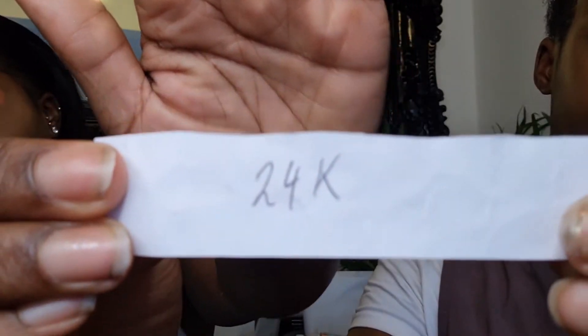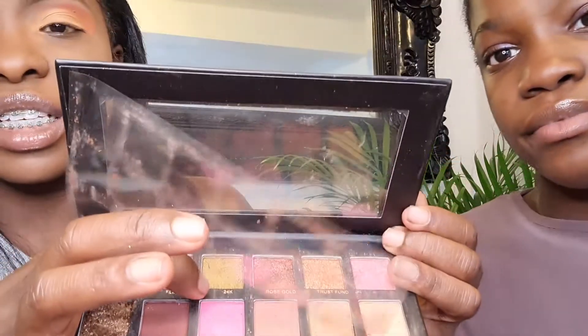Oh my god — the next one is 24K! Your girl hates glitter. I don't mind seeing it on other people but I think it's messy and bitty. Can I skip that? No — you're gonna use it. Okay guys, you can't skip it because that is part of the challenge. I'm not cool with it, but it's not even that bad actually.